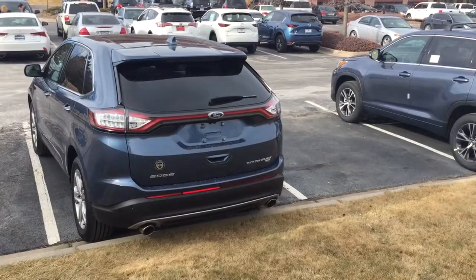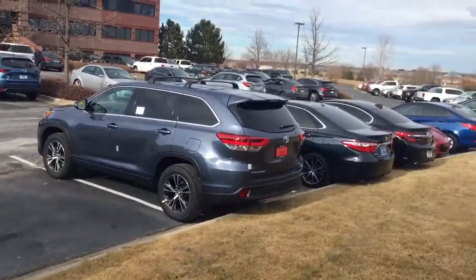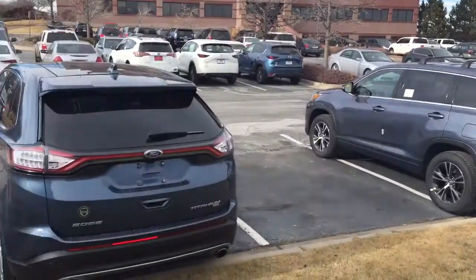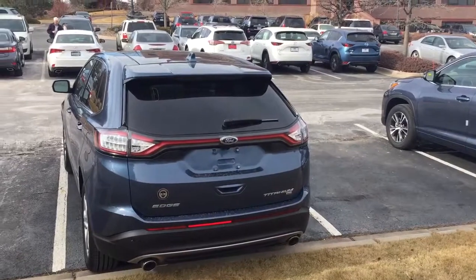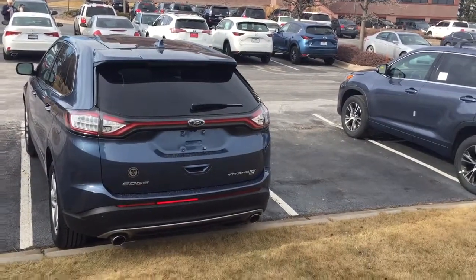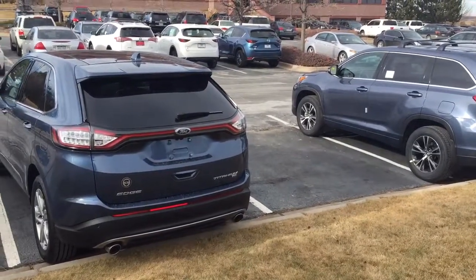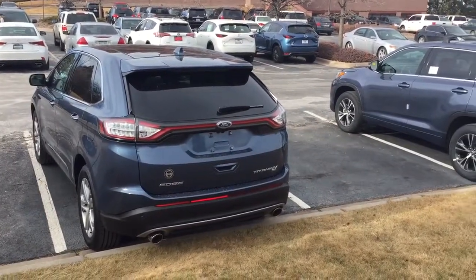Why don't we do Walk the Lot Friday? We've got quite a few rides here at HM Brown. It's always nice when you can put different makes and models side by side with one another, take a peek at them, test drive them, and kind of see how they really do differ from one another.